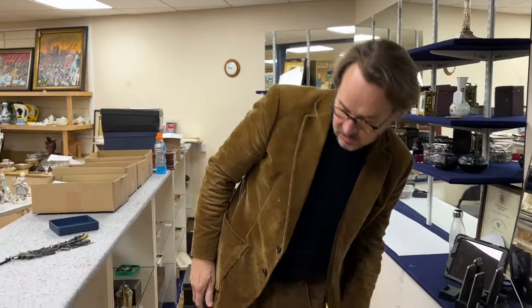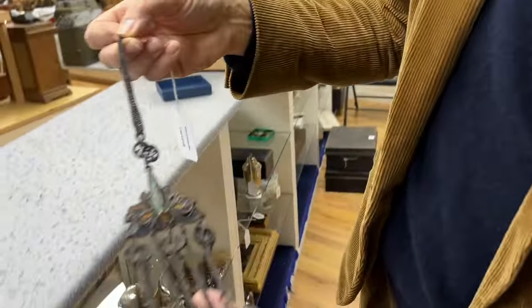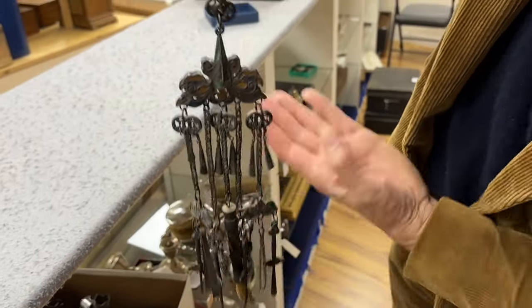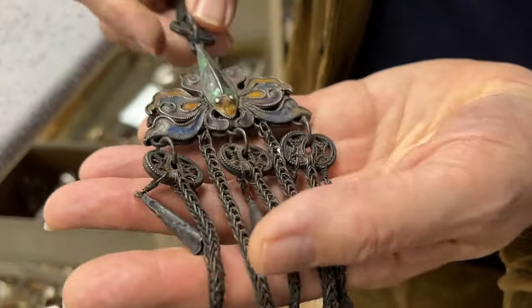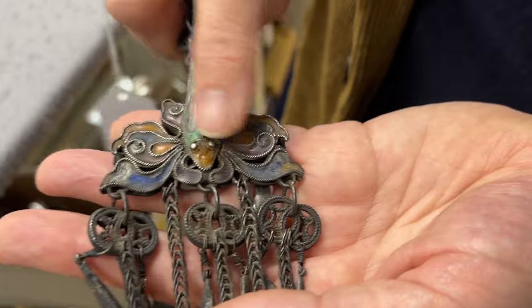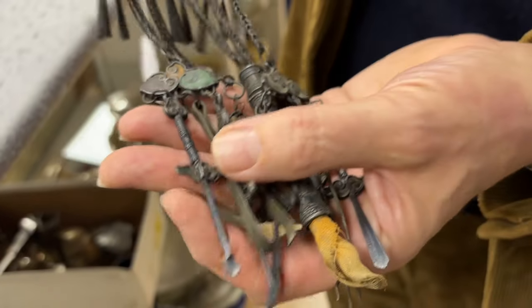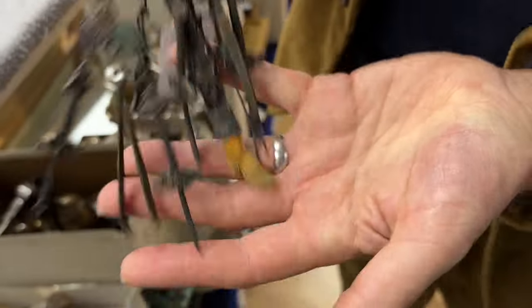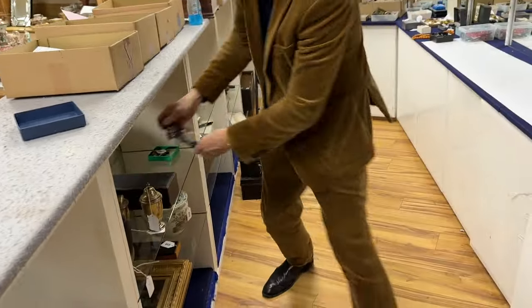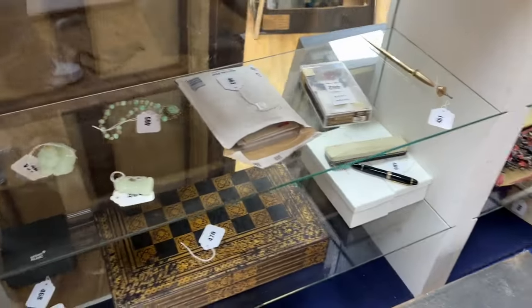Quick look in the strong room — quite a mixture in the silver, lots of different shapes and sizes. I've picked out lot 861: a Chinese chatelaine, a somewhat unusual item in white metal — possibly very low-grade silver. It's got champlevé enamel decoration and then various tools at the base: a snuff spoon, tweezers, and various other tools. A little bit unusual — lot 861.